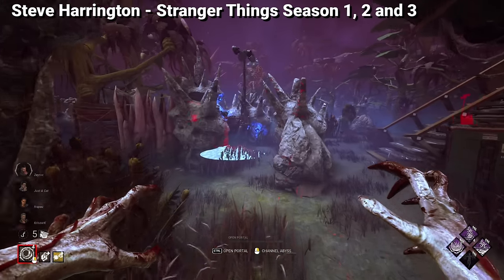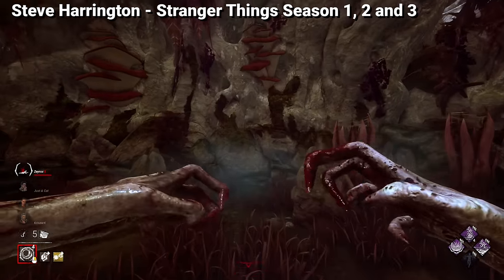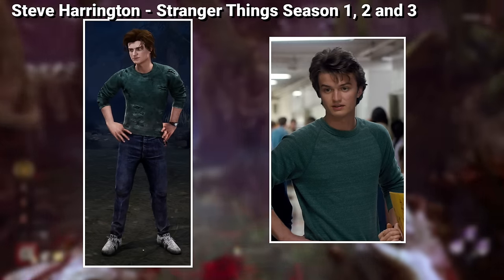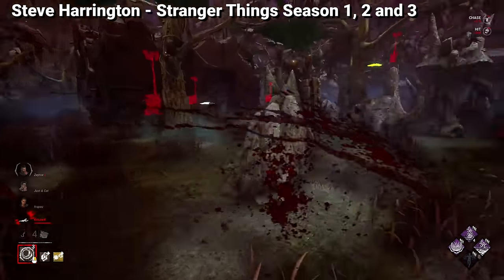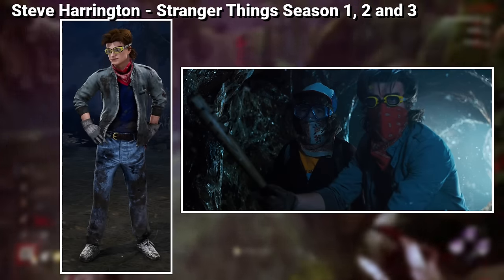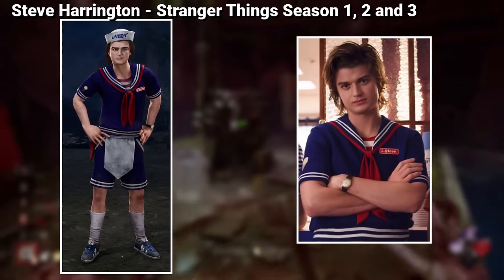Now let's go to the survivor side with the Stranger Things DLC, starting with Steve Harrington. Steve's outfits all come from Seasons 1, 2, and 3 of the show, starting with his High School Hunk cosmetic, which is how he looked on his very first appearance. His default cosmetic is also inspired by one of his early Season 1 appearances, which is more neutral-looking — presumably why it was picked as default. His Babysitter outfit comes in two variants: a clean version and a more rugged one after fighting the Demo Dogs and going through the tunnels of Hawkins. Finally, the Scoops Ahoy cosmetic is his most iconic one — the outfit he wears in Season 3 while working at the ice cream shop.